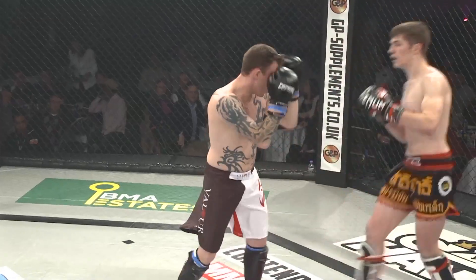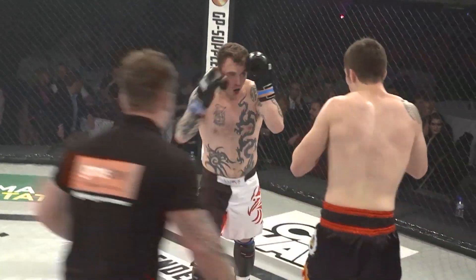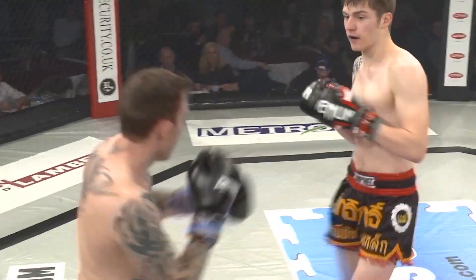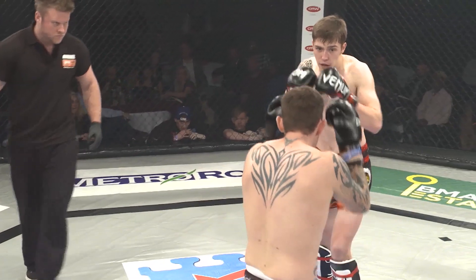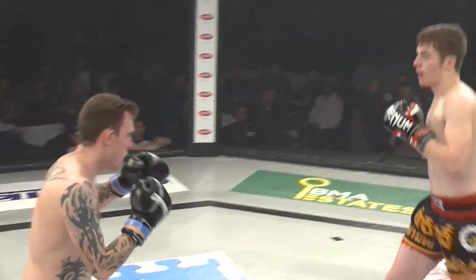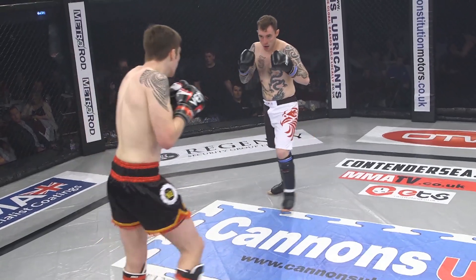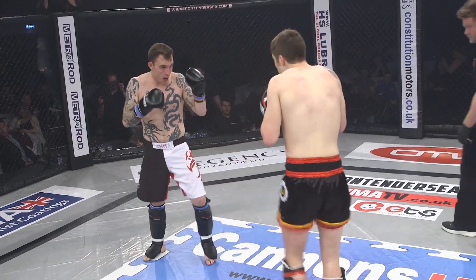Idris looks to have been using the range better. He's obviously taller, jabbing nicely. Robinson has obviously come out to try and make this a war. Robinson now trying to place those power punches. He needs to move his head off the centre line. He's doing a good job of keeping his guard higher in this second round, but he's still getting caught with that jab.